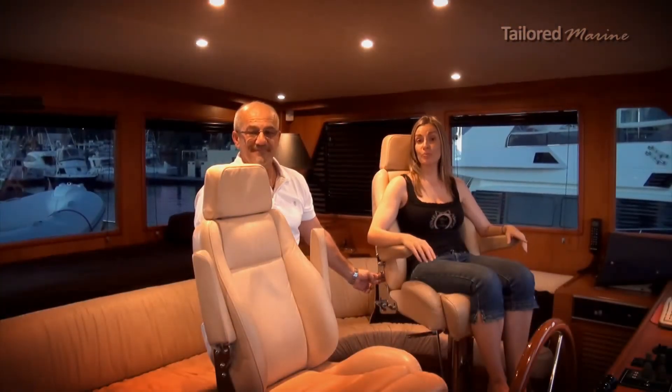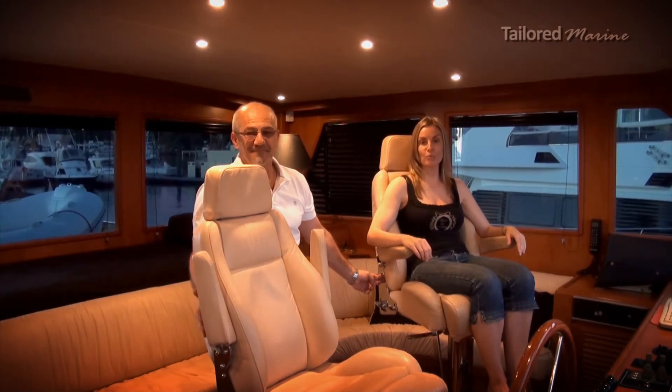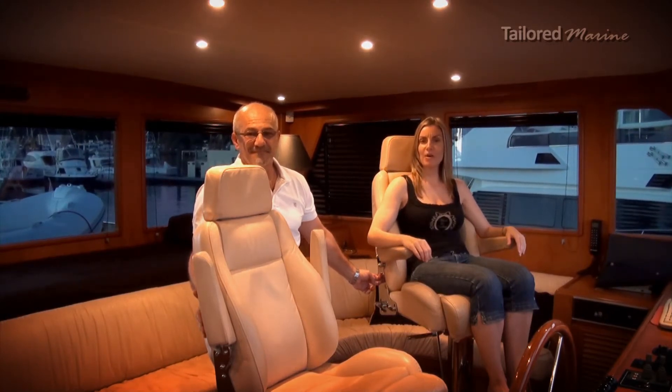You've seen the workshop, now you've seen the kind of quality finishes that you can have on your boat. Now all I need is a skipper. John?